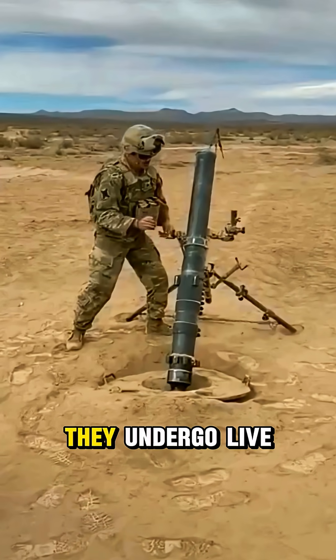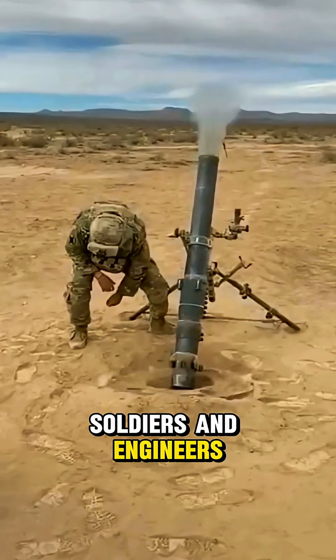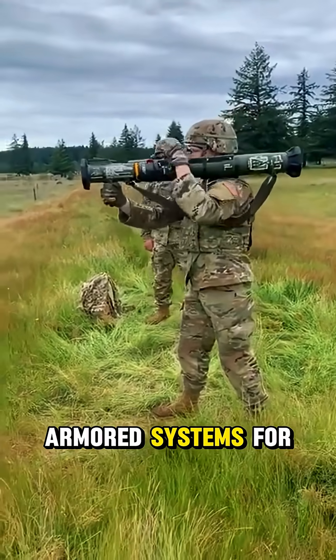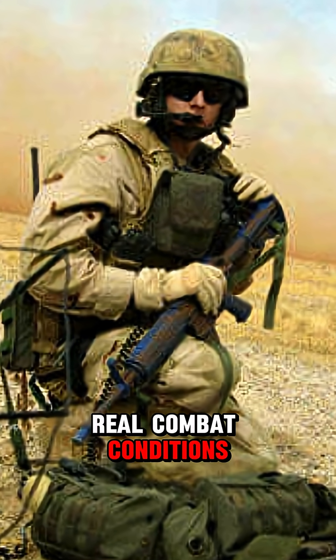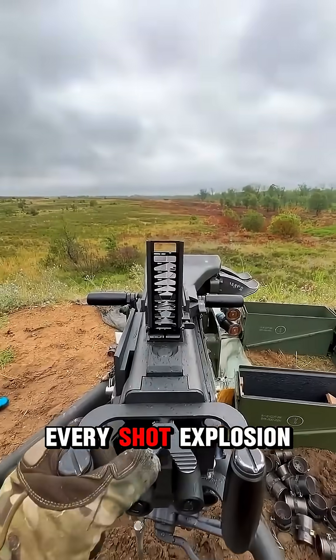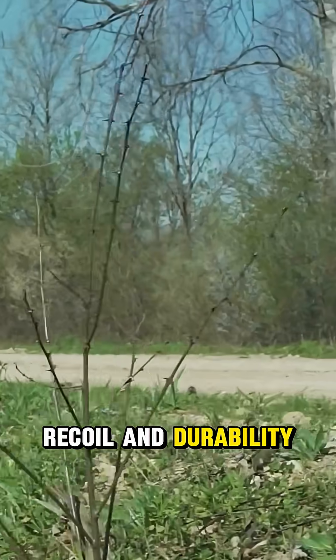Before weapons are used in war, they undergo live testing in controlled combat zones. Soldiers and engineers evaluate rifles, grenades, rocket launchers, and armored systems for reliability and power. These tests mimic real combat conditions, from urban warfare to desert storms. Every shot, explosion, or malfunction is recorded to measure accuracy, recoil, and durability.